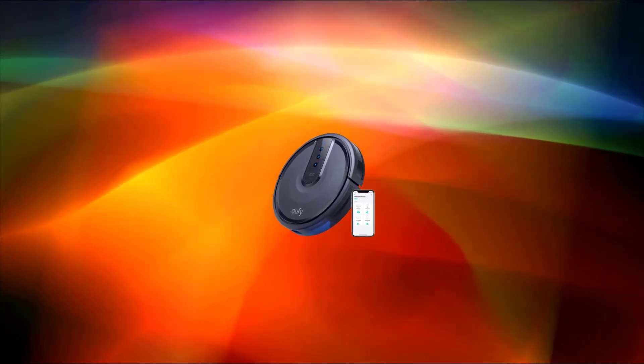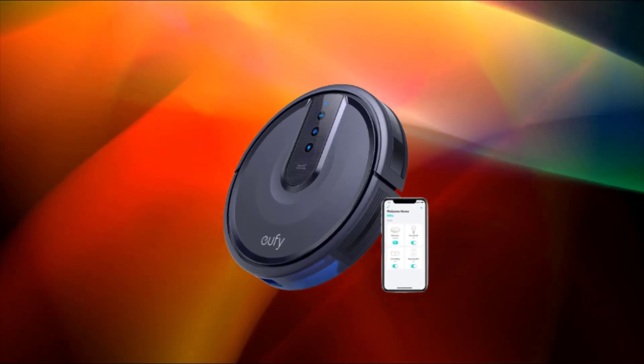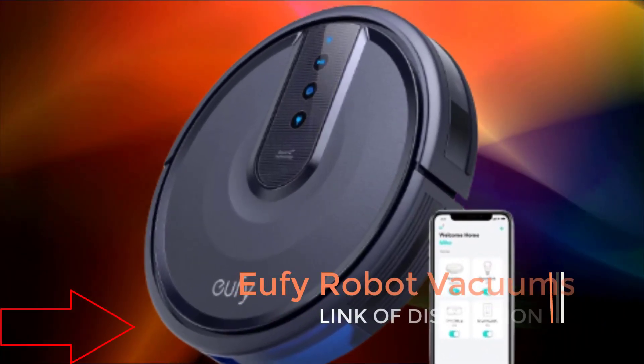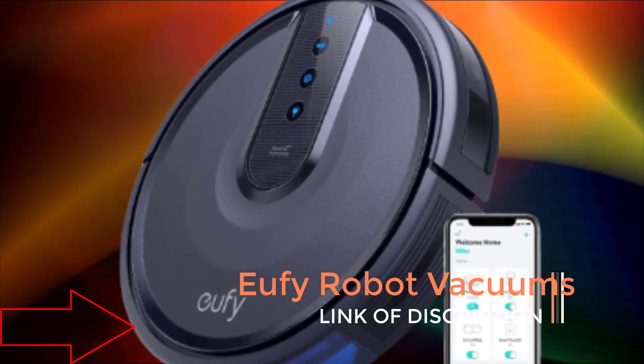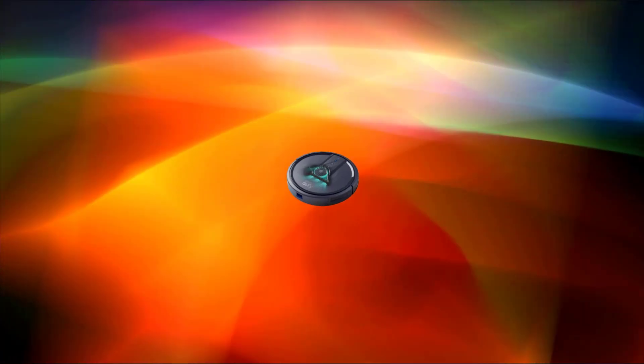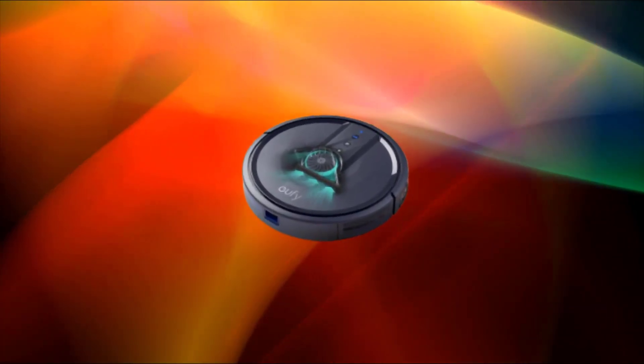Hi guys, are you looking for the best Eufy robot vacuums? Please note these Eufy robot vacuums have been upgraded. If you received a new Eufy robot vacuum, then you are in the right place. In this video, you are going to review the top 5 best Eufy robot vacuums in 2023 on the market.